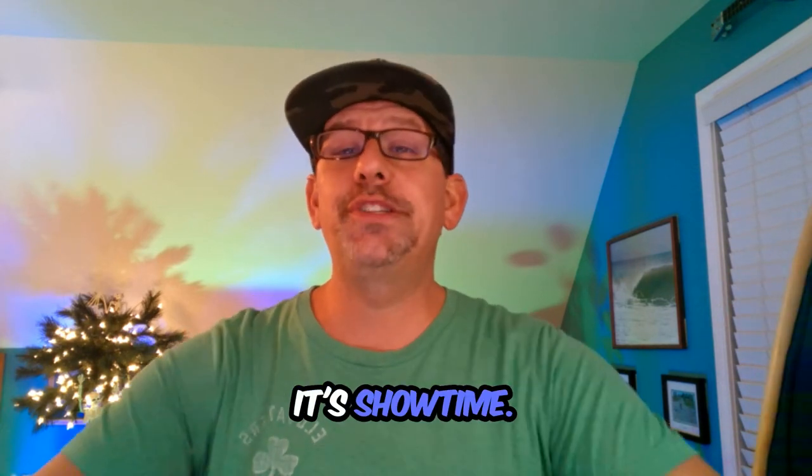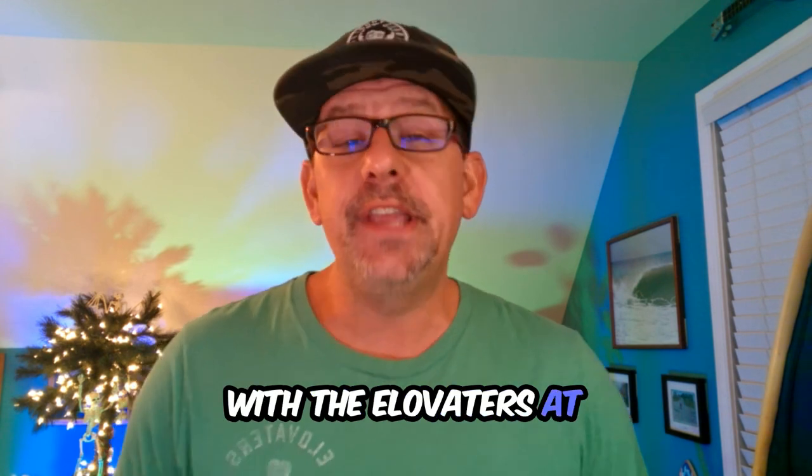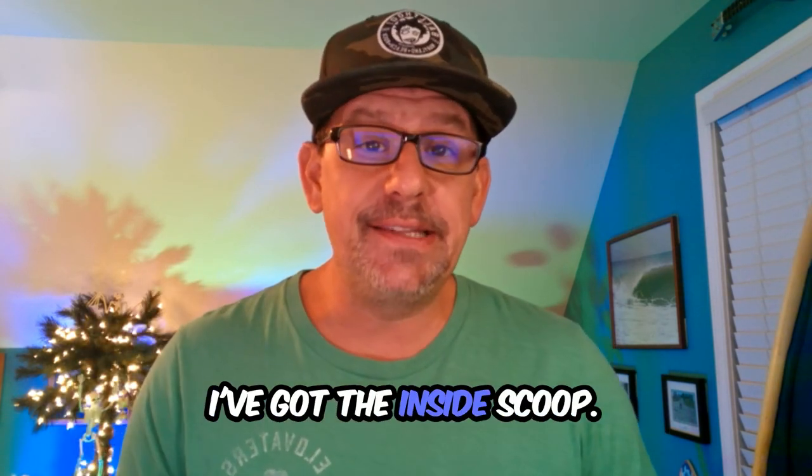Hey, hey, CrowdVibers! It's showtime! Are you ready to feel the vibes with the Elevators at the Lincoln Theater tonight? If you're wondering how to amp your pregame show experience up, stick around — I've got the inside scoop.